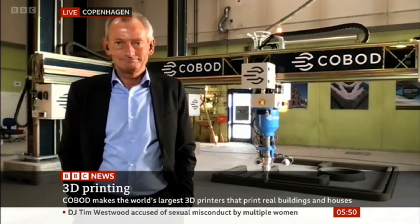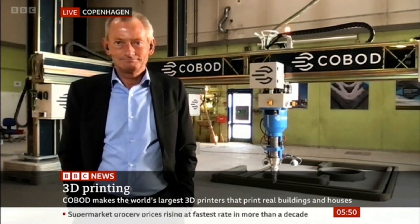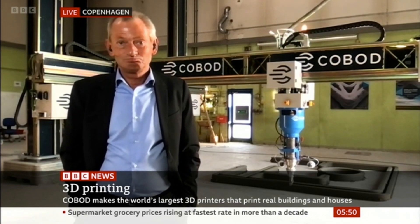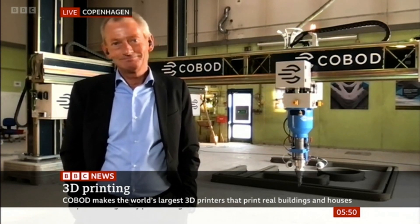The towers will be made of concrete on site with the 3D printer, which eliminates the need for difficult transportation. Joining us now is Henrik Lund Nielsen, founder and general manager of Cobot International, who is standing in front of one of the 3D printers. Just take us through how it works.